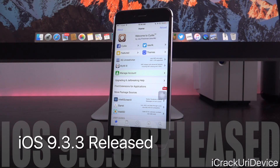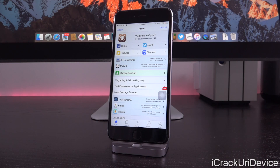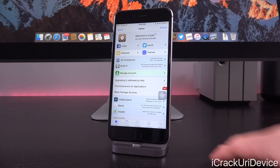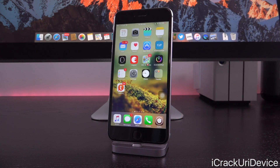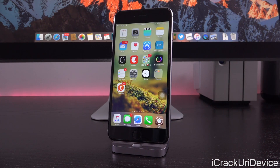Now, you might be wondering why iOS 9.3.3 is so important, why it got five betas, and how it differs from its predecessor. We're going to get into all of that as well as how the firmware impacts jailbreaking. But first, if you guys want to obtain the wallpaper I have here on my iPhone 6S Plus, the very first link in the description below will detail what I'm going over now as well as contain this wallpaper for download.